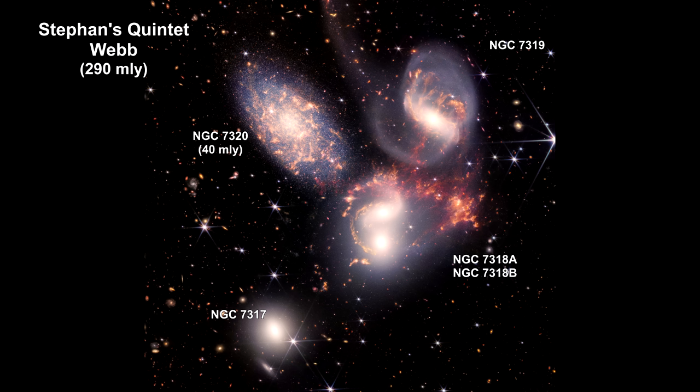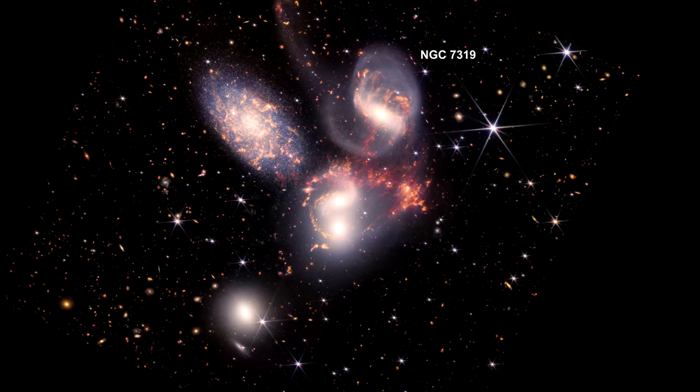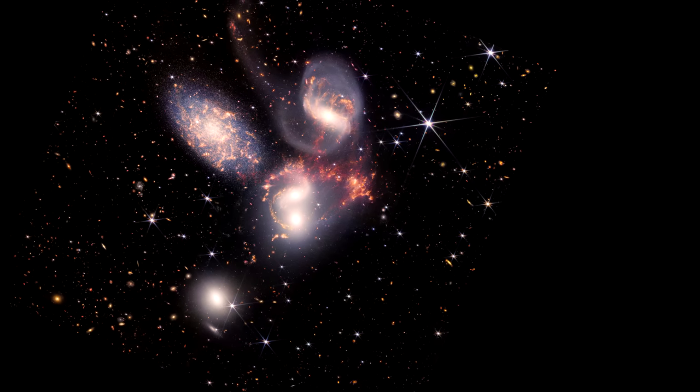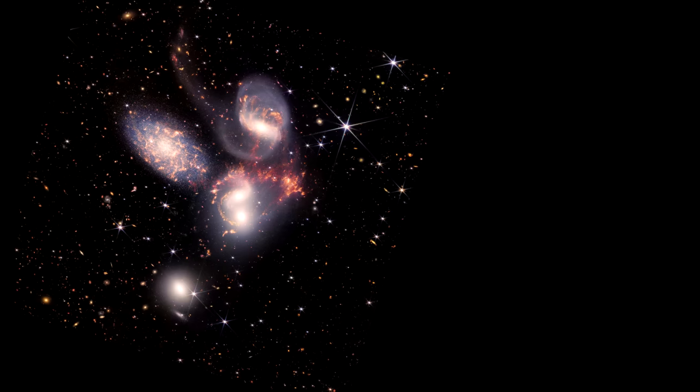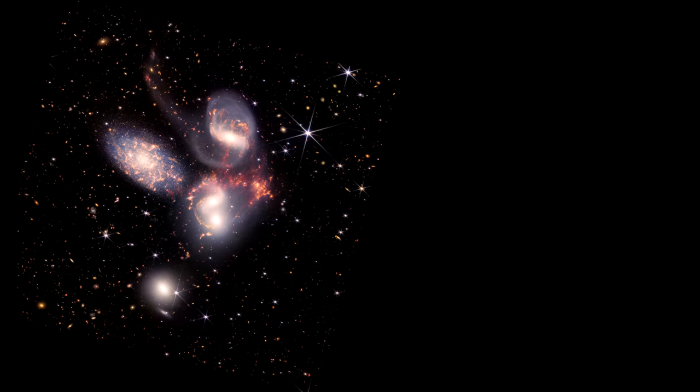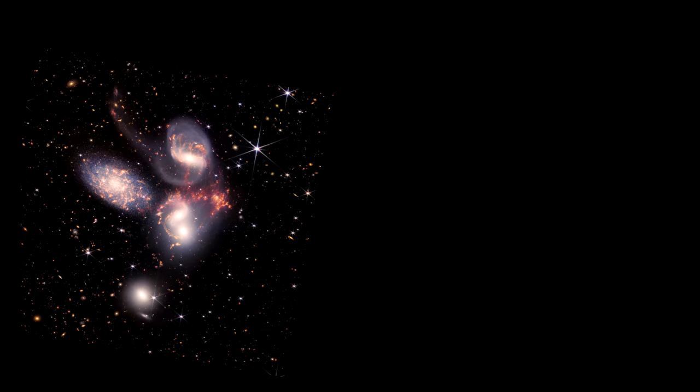Here's the Webb image. This mosaic, a composite of near and mid-infrared data, is Webb's largest image to date, covering an area of the sky about one-fifth of the Moon's diameter as seen from Earth. At the center of NGC 7319, there is a supermassive black hole around which the galaxy is rotating. This one is active, meaning significant quantities of material are falling into it. These are referred to as galaxies with an active galactic nucleus, or AGN for short.